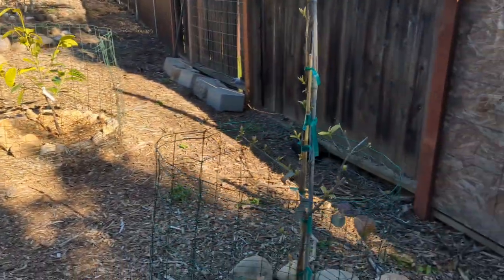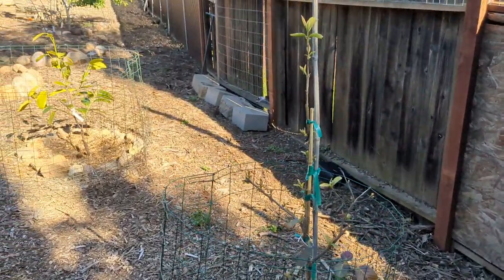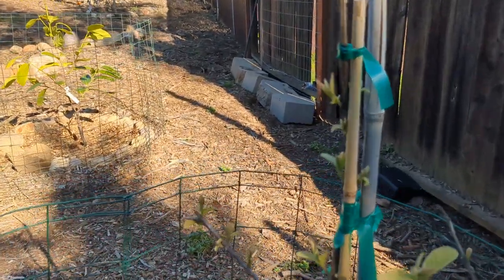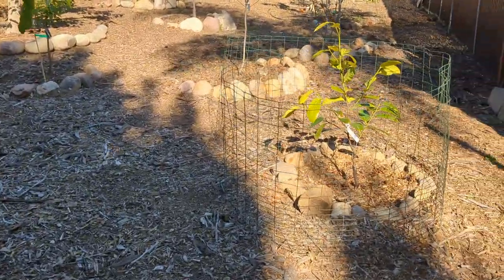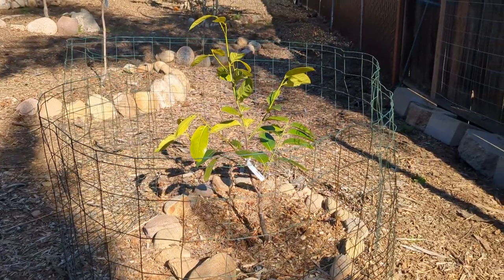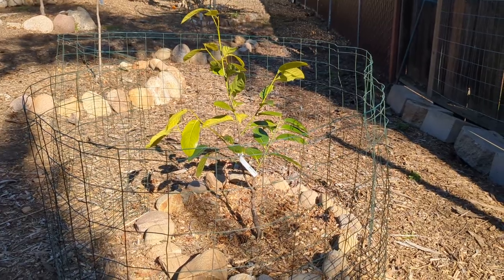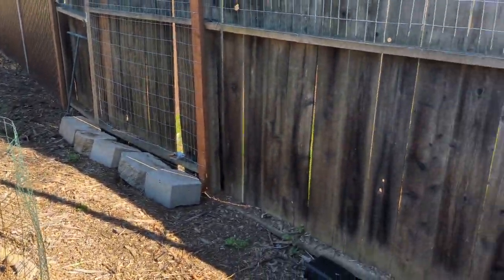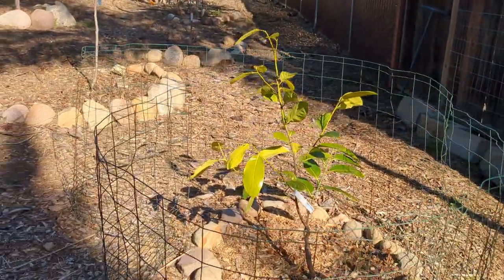Over here I have a guava tree that I got from that tropical fruit nursery. It dropped a lot of its leaves, but it's starting to come back — if you look closely you'll see some success there with it rebounding. I have a new black sapote tree here in the ground and I'm really excited by this one. I gave it plenty of space and I'm going to let this one go pretty big because it's going to help block out the neighbor's roofline on the other side of this fence, whereas some of the other trees I'm going to keep more compact.